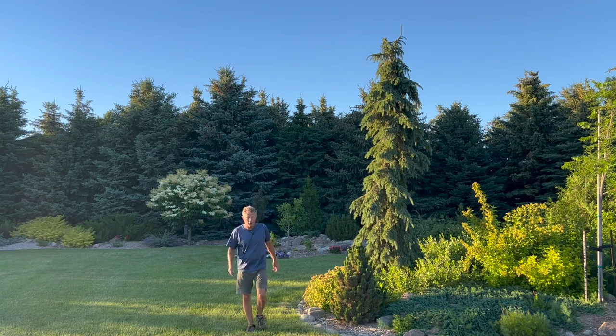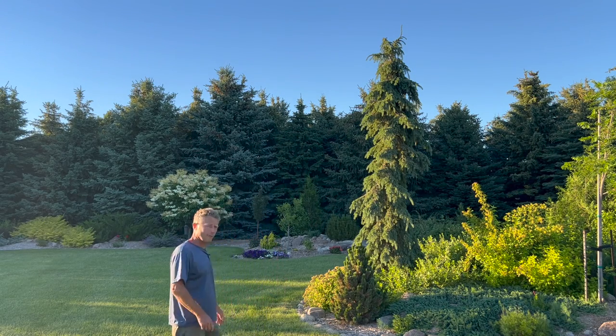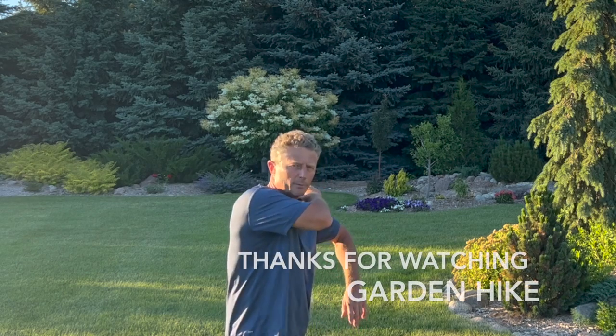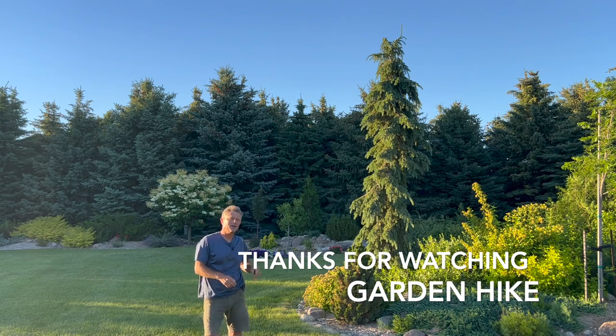So there you have it — some great, unique evergreens. I hope you enjoyed this garden hike. They say photography works best in the evening when you start getting that different light, but they never mention the mosquitoes, and I'm getting carried away. Thanks again for watching — we'll see you again next time.